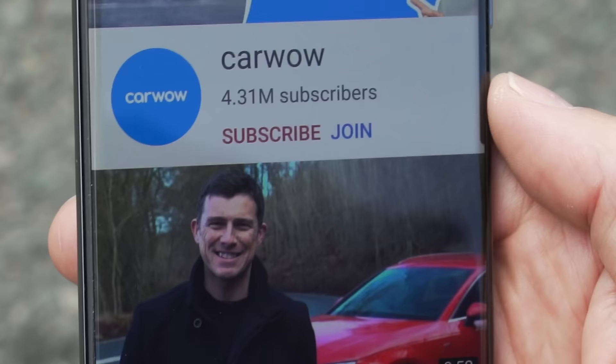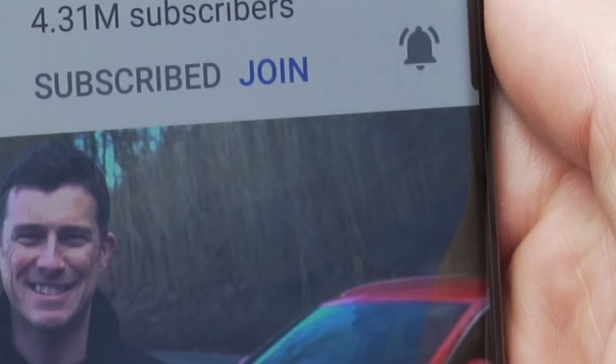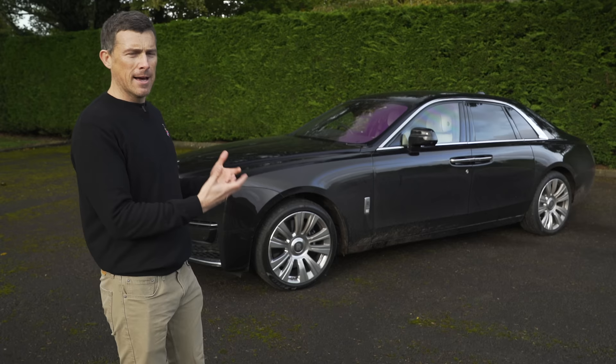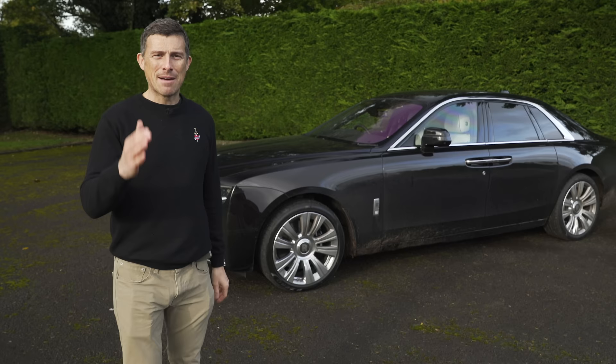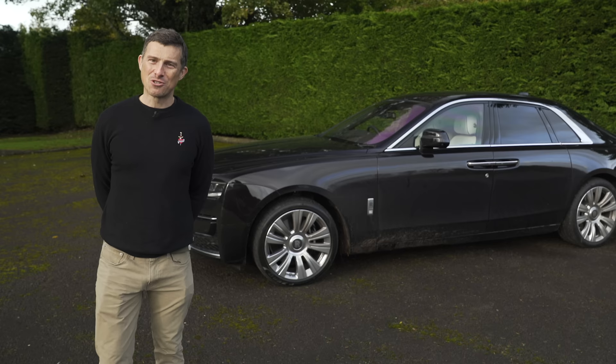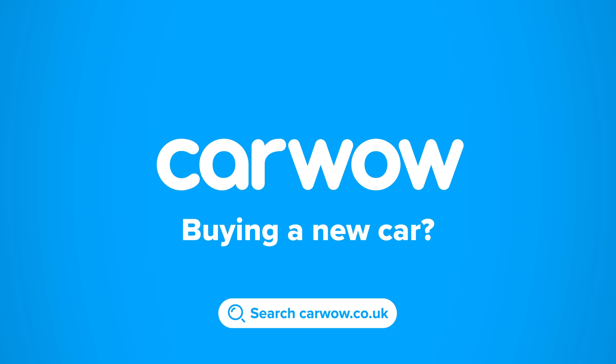Before we get into all of that, please make sure you subscribe to this channel and hit the bell icon to turn your notifications on so you won't miss a single upload. If you're thinking about buying a new car — something a bit more attainable than this Rolls — head to CarWow. Me and my team are there to help you decide which car is right for you and make sure you get it at a fair price from one of our trusted dealers.